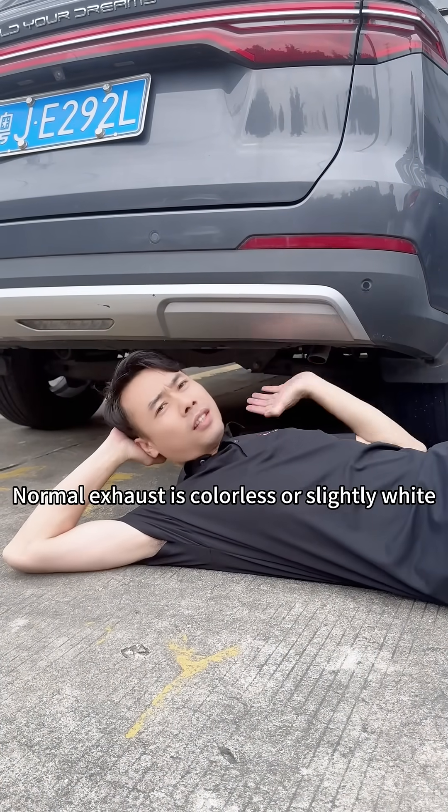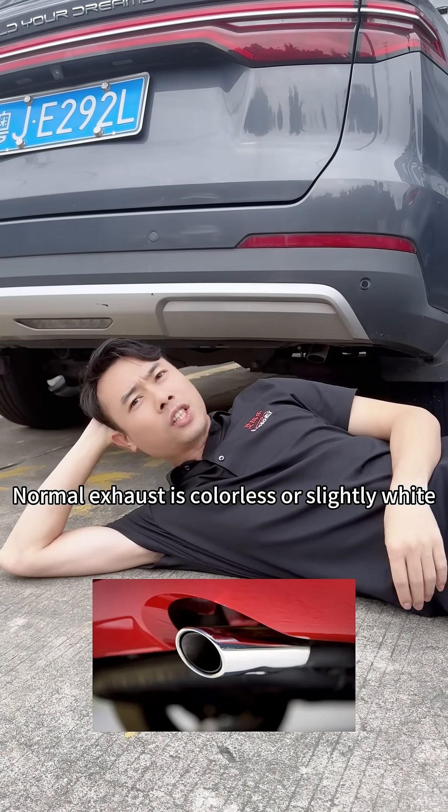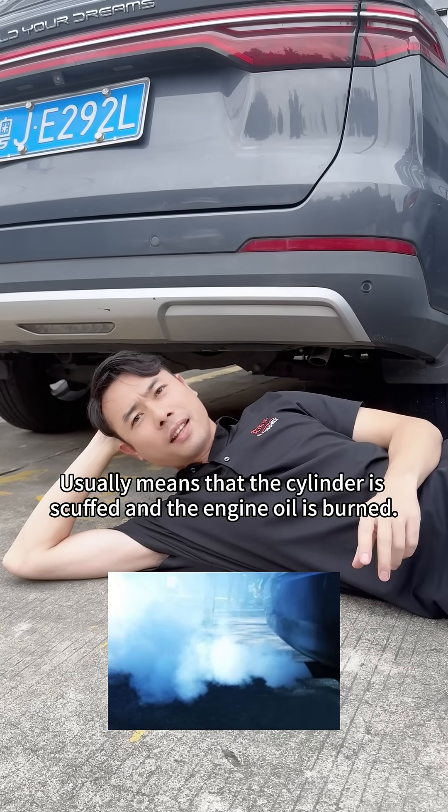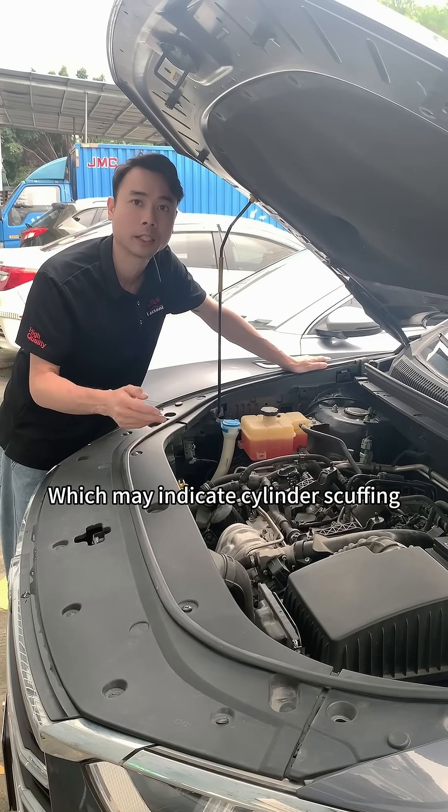Check the exhaust. Normal exhaust is colorless or slightly white. Black or blue smoke usually means that the cylinder is scuffed and oil is being burned, which may indicate cylinder scuffing.